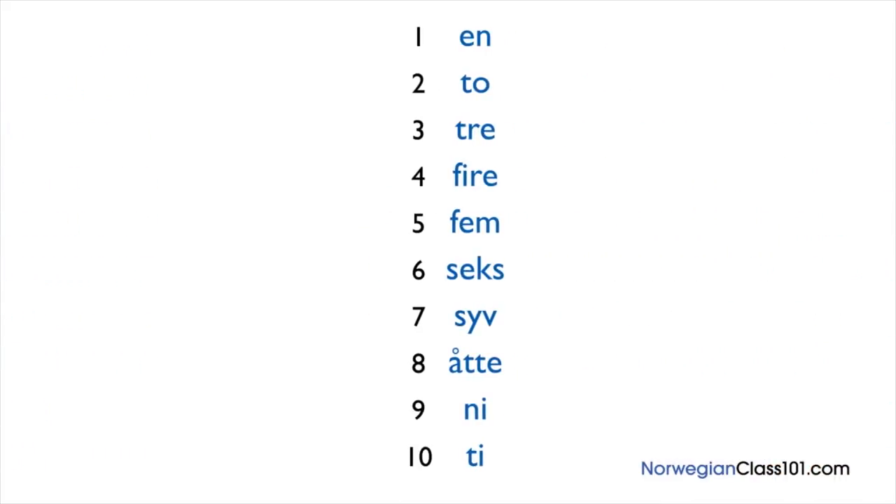Ok. Now repeat after me. I'll say the numbers and give you time to repeat each one. 1, 2, 3, 4, 5, 6, 7, 8, 9, 10.